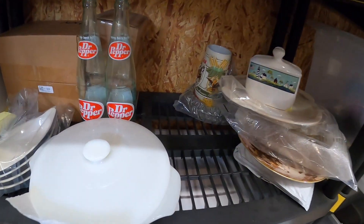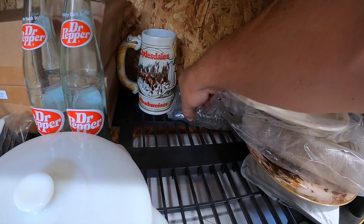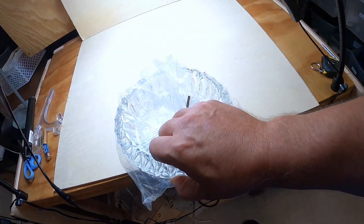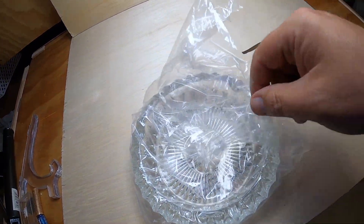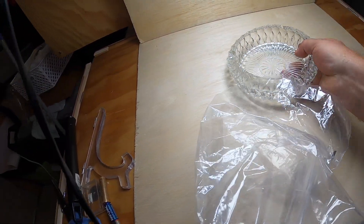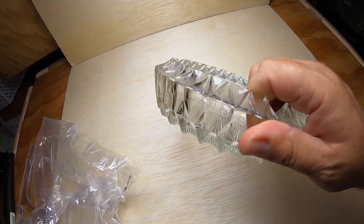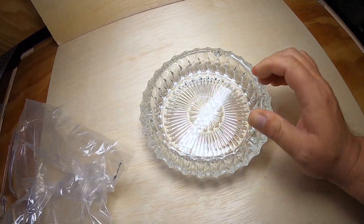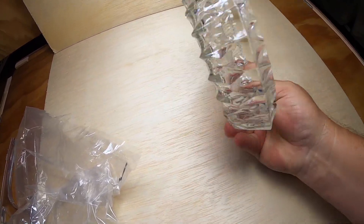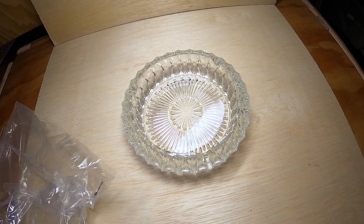I sold an item back here — not the Budweiser Clydesdale Stein, but this cigar and cigarette ash cracker. It has a beautiful crystal glass look to it, no scratches and no chips — just gorgeous. I paid a dollar for it at a garage sale and it just sold for $40.